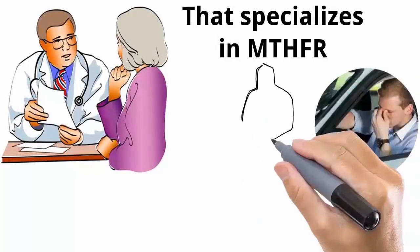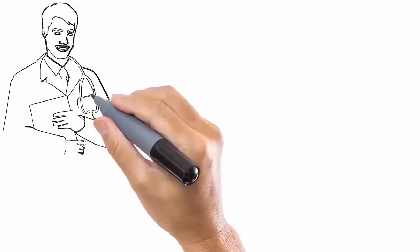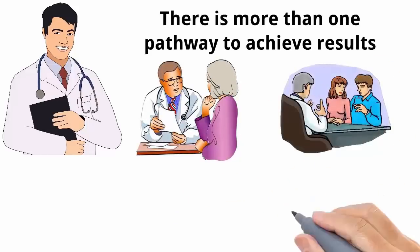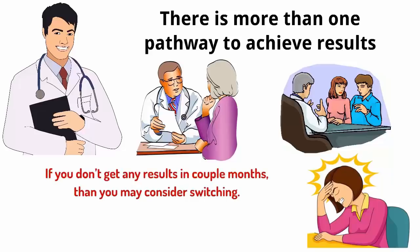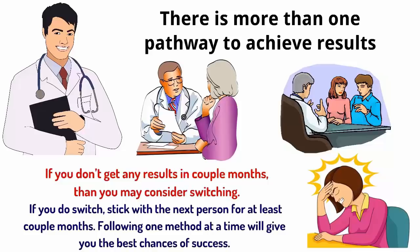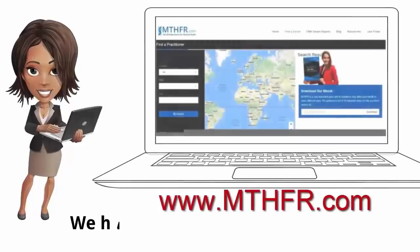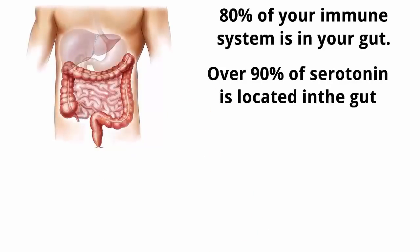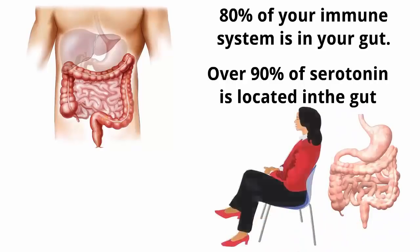Listen to your gut feeling and form a partnership with a practitioner. Follow one person at a time unless they're working together as a team. Many MTHFR practitioners have different approaches to health — there's more than one pathway to achieve results. Switching from one method to another will disrupt the healing process. Stick with one person; if you don't get results in a couple of months, then consider switching. To find a qualified MTHFR practitioner, go to our directory — we have a comprehensive list to help you.